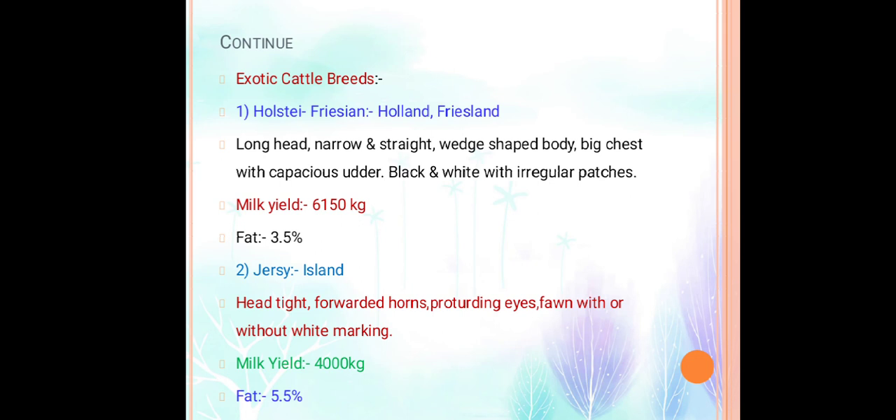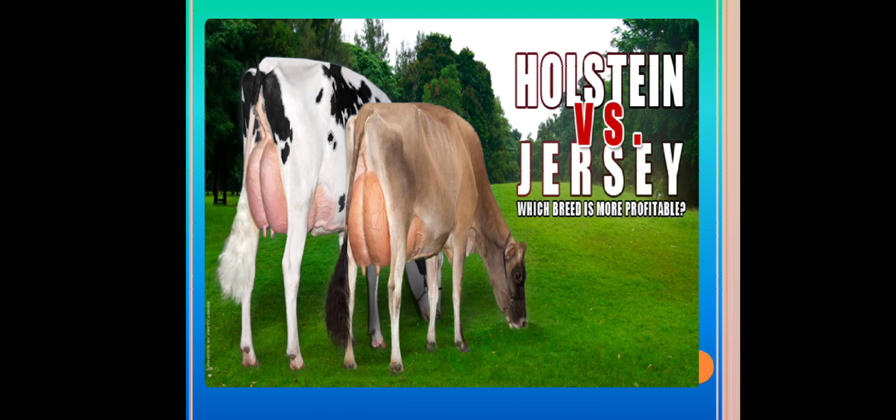Exotic cattle breeds — meaning breeds from outside the country. Holstein-Friesian: origin is Holland or Friesland. Long head, narrow and straight face, big body, chest with capacious udder, black and white with irregular patches. Produces milk yield about 6150 kg per lactation with fat percentage about 3.0 to 3.5 percent. Jersey: exotic breed from the island of Jersey. Head is light, horns protruding, eyes fawn, color with or without white markings. Produces about 4000 kg per lactation with fat percentage 5.5 percent. This slide shows Holstein (black and white) and Jersey breeds.